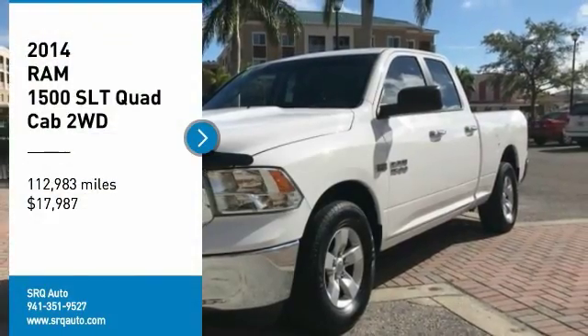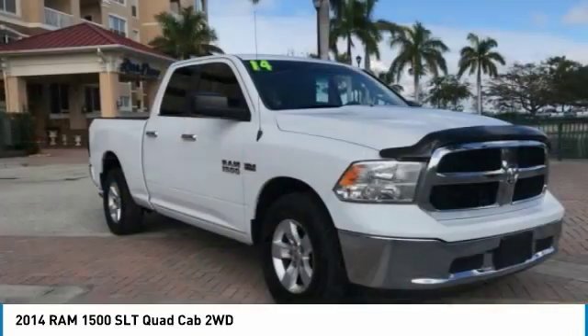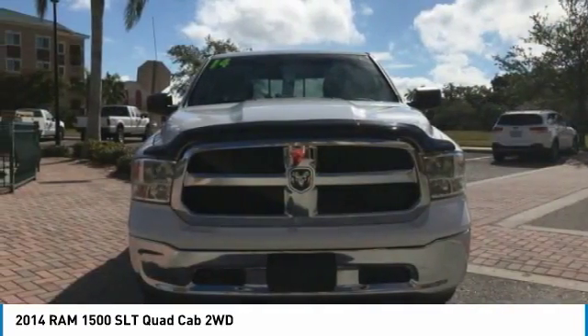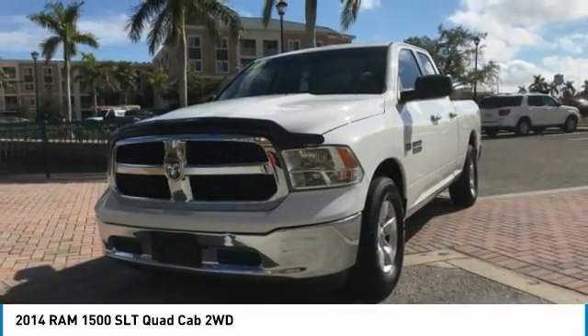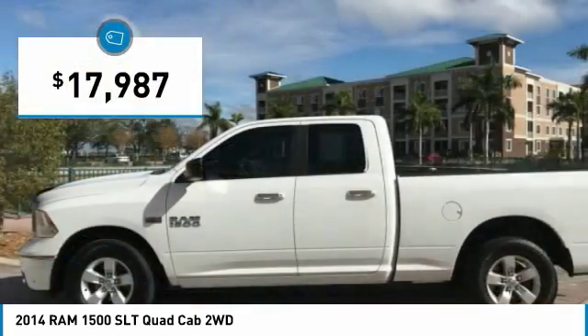Looking for the right vehicle? Check out the 2014 RAM 1500, which went against the Chevrolet Silverado, Ford F-150, and Toyota Tundra — all excellent trucks in their own right. The Ram took home the prize for its well-rounded strengths and is priced below $20,000.